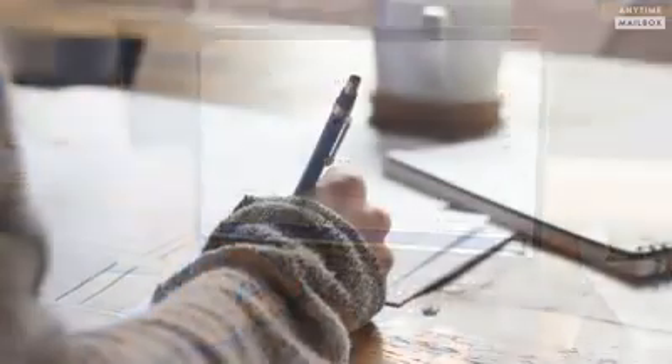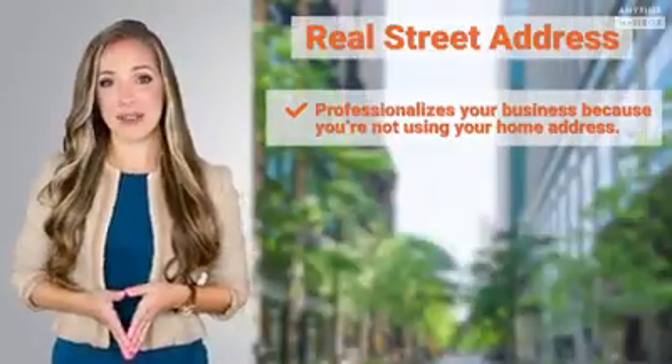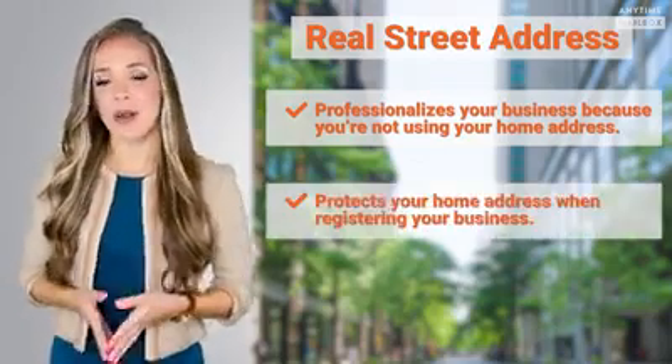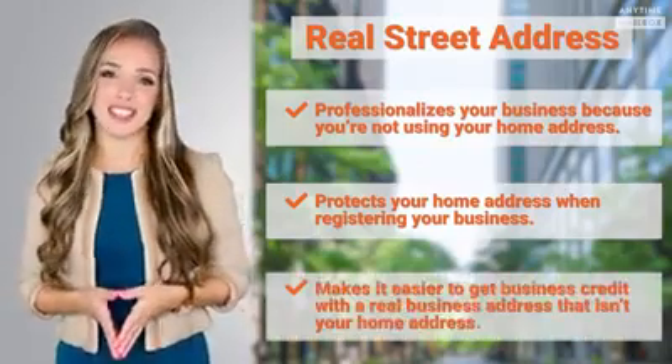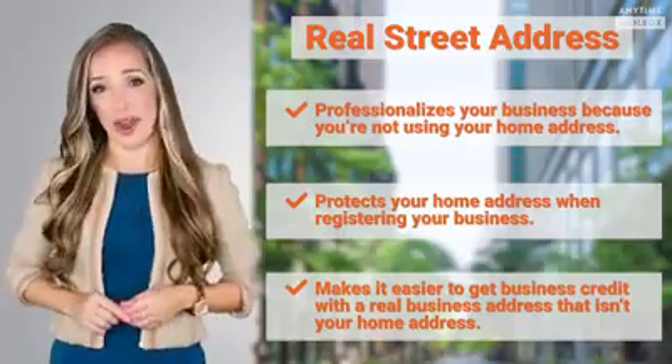Plus, having a business address will make it easier to get business credit since you won't be using your residential address when you apply. Overall, a virtual mailbox's real street address: one, professionalizes your business because you're not using your home address; two, protects your home address when registering your business; and three, makes it easier to get business credit with a real business address that isn't your home address.